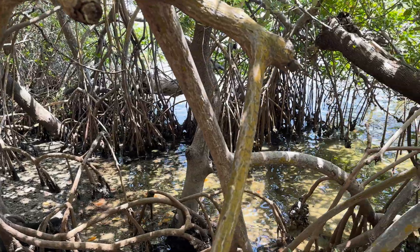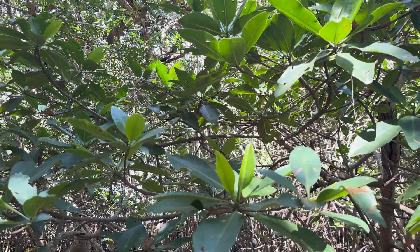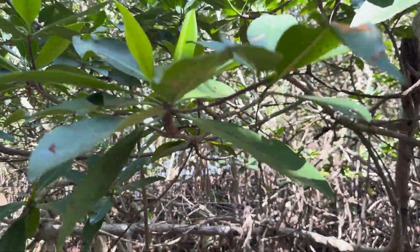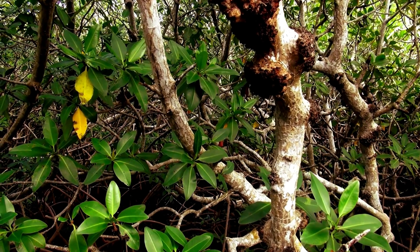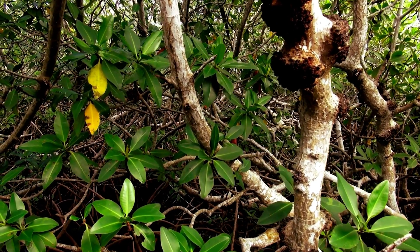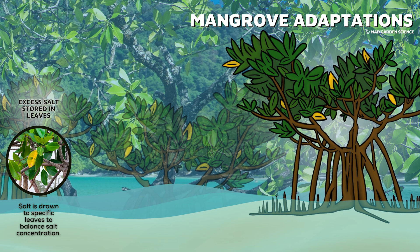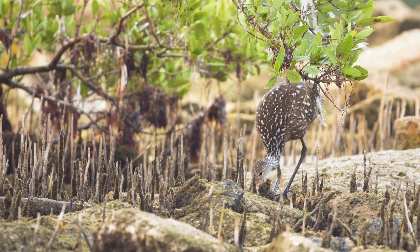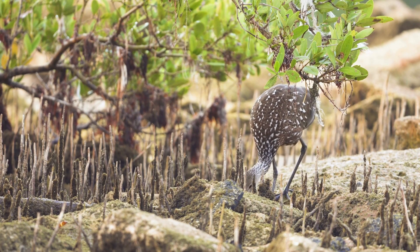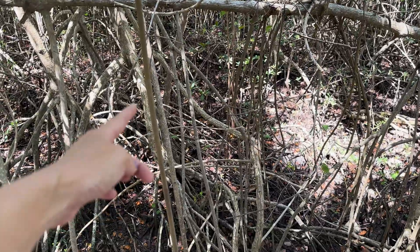Most plants can't survive in salty seawater, but mangroves have some tricks up their sleeves. The leaves of some mangrove trees can store unwanted salt — salt is drawn to the leaves to balance the salt concentration inside the plant. Eventually the leaves age and fall off the tree, taking the salt with them. Mangroves also have two types of roots: breathing roots, which grow above the ground to absorb oxygen from the air, and widespread stilt roots, which provide structural support to the trees.